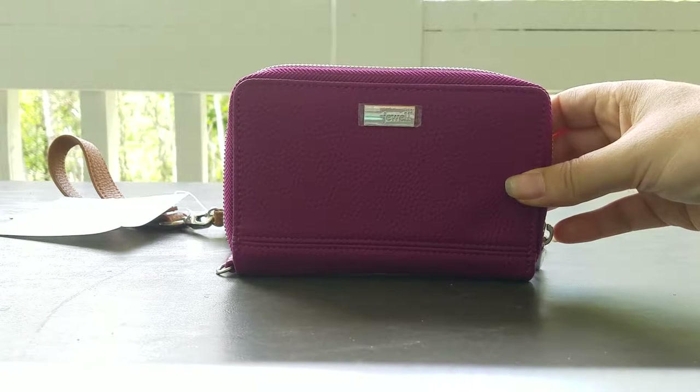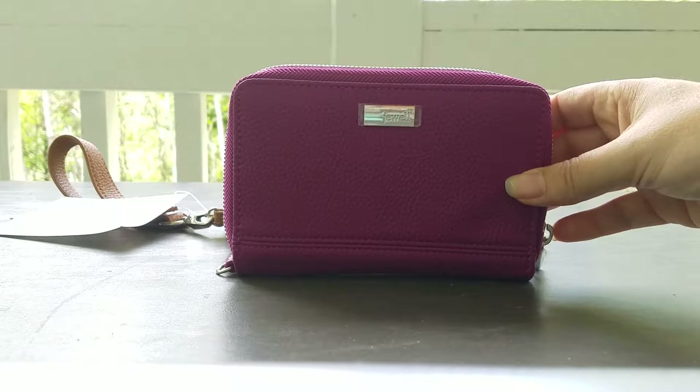It has a zipper closure, three credit card slots, two flat pockets, and an ID window. It also has an interior zipper pocket and cell phone compartment pocket. It's approximately 4 by 6 by 1 inch deep.